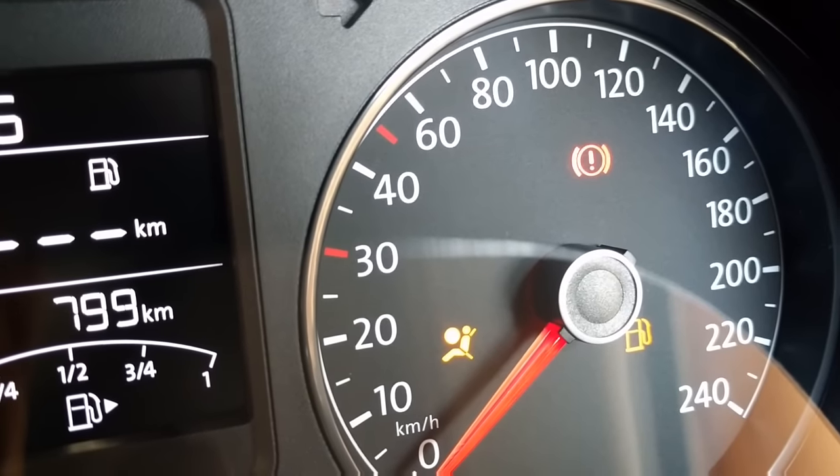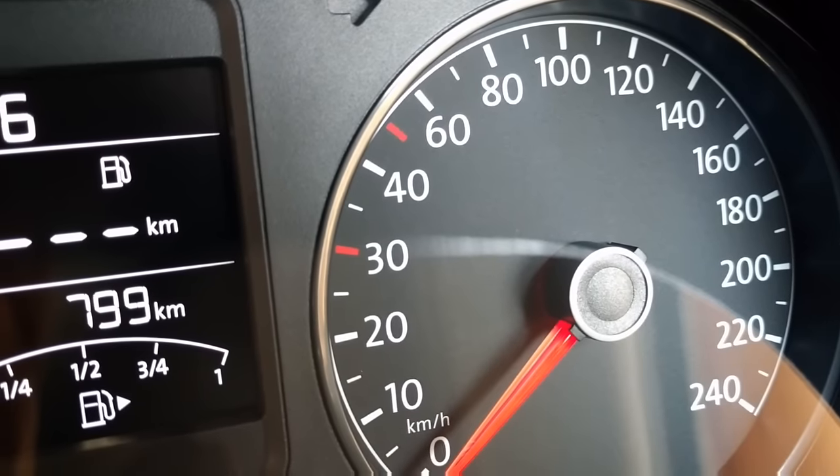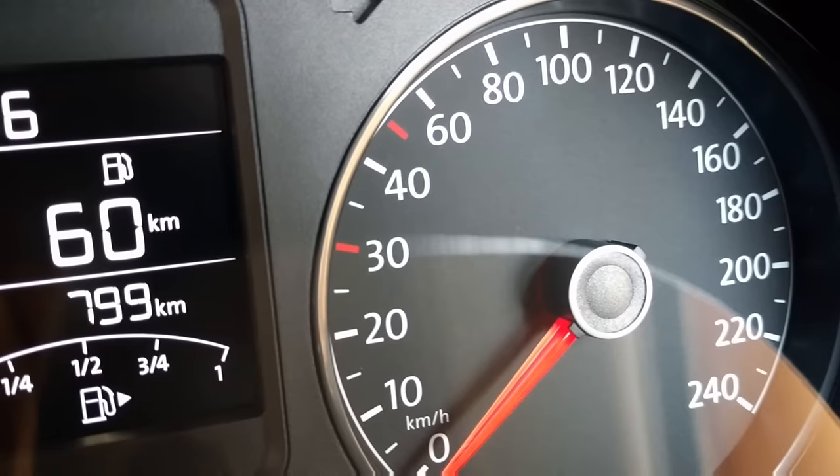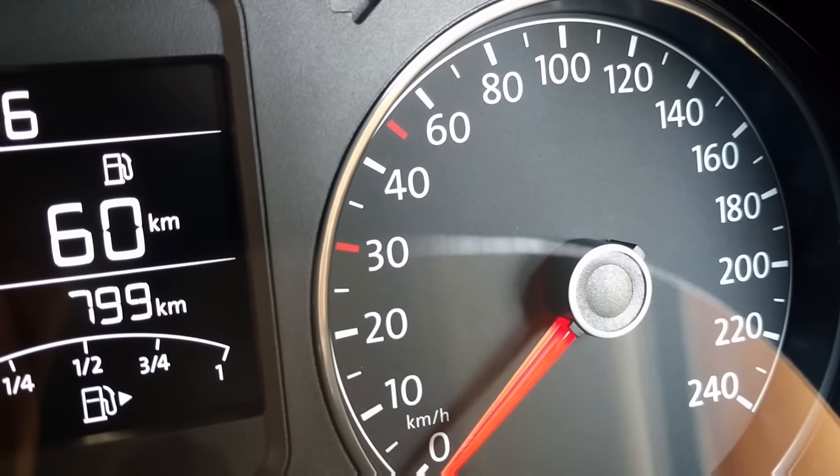If the ABS indicator lamp lights up while driving, it means there is a fault in ABS. The car should be taken to the workshop for a repair, but we can drive the car without ABS.